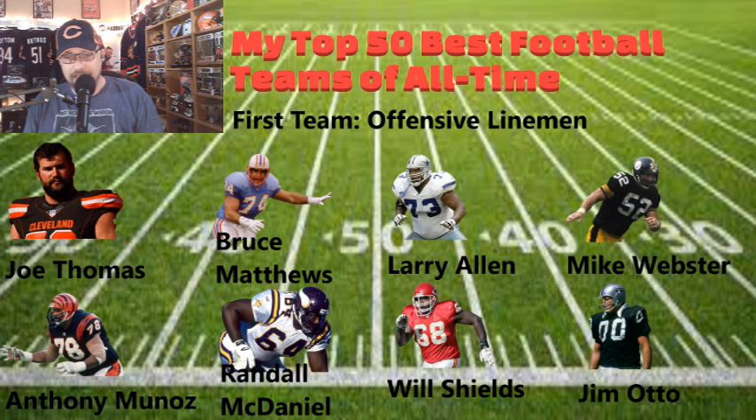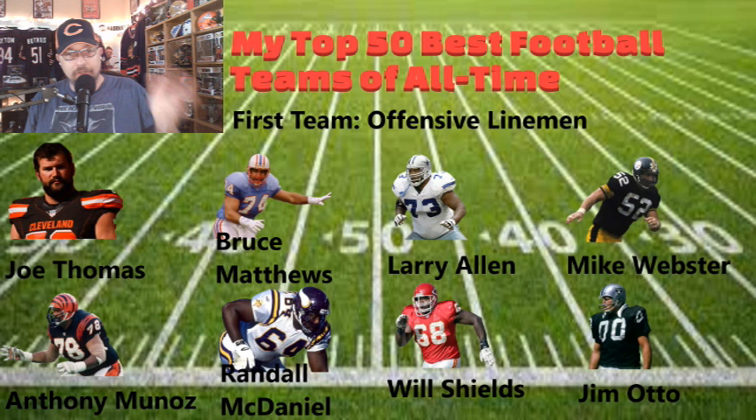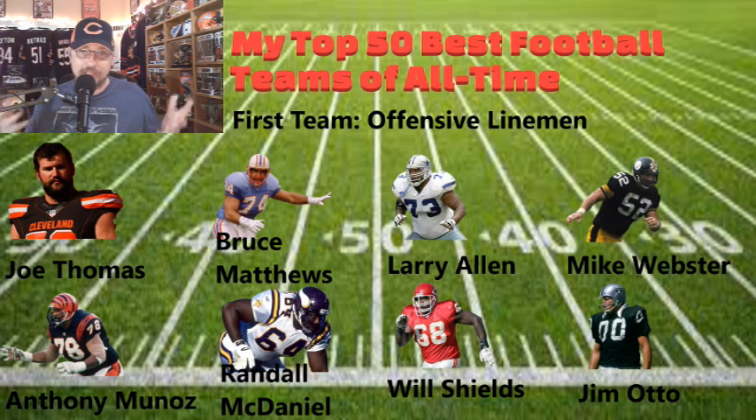The O-line — these are the big men up front who are going to protect you, and not many will complain about them. You have Joe Thomas, Bruce Matthews, Larry Allen, Mike Webster, Anthony Munoz, Randall McDaniel, Will Shields, and Jim Otto. Bruce Matthews can plug and play anywhere in the offensive line. Larry Allen was a key reason why Emmitt Smith had a lot of rushing yards. Joe Thomas was a cornerstone of the Cleveland Browns offensive line. Anthony Munoz is another great offensive lineman.